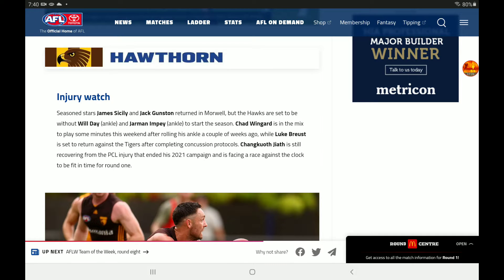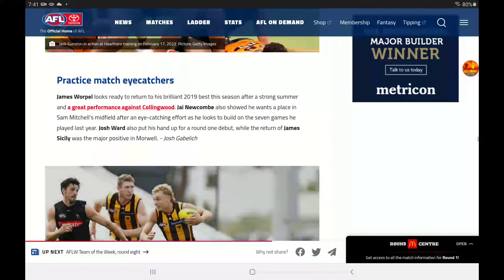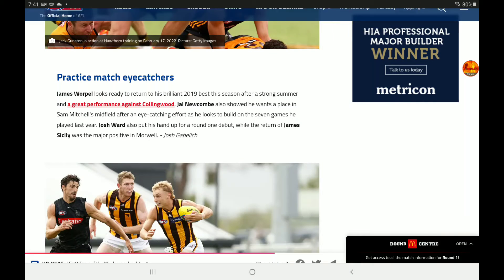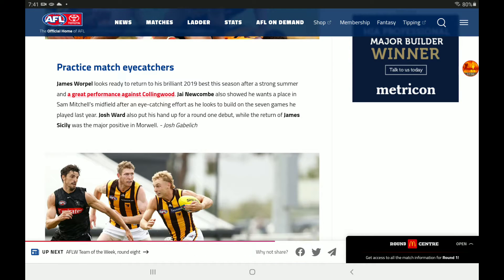Hawthorn injury watch: Sicily and Gunston return. But the Hawks are going to move out Daly and Impey to start the season. Wingard is in the mix to play some minutes this weekend after rolling his ankle a couple of weeks ago. Bruce is set to return against the Tigers, completing concussion protocols. Jaeger is still coming back from the PCL injury that ended his 2021 campaign and wants to be fit for Round 1, but the clock is ticking. Practice match eye-catchers: Worpel is a big one as a younger player with a good future. Newcombe showed he wants a place in Mitchell's midfield. Ward and Sicily were very good — Sicily was the major positive, and Ward put up his hand for a Round 1 debut.